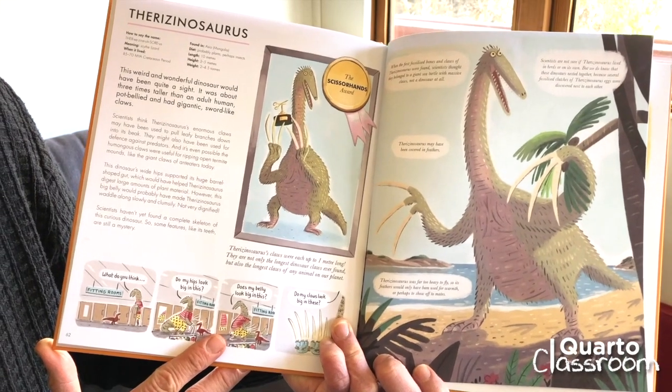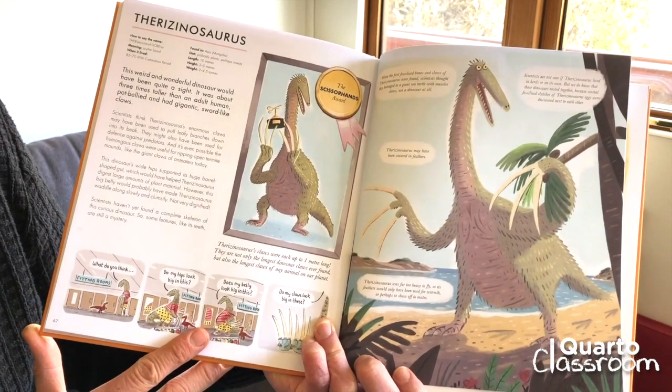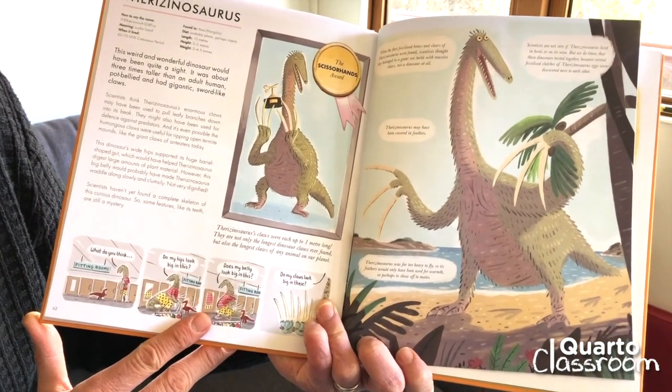However, this big belly would probably have made Therazinosaurus waddle around slowly and clumsily — not very dignified. Scientists haven't yet found a complete skeleton of this curious dinosaur, so some features like its teeth are still a mystery.